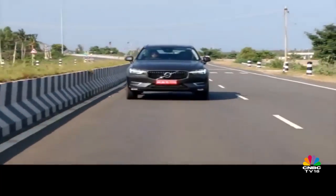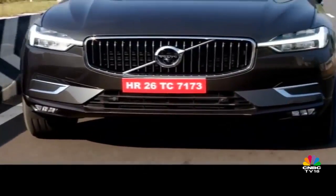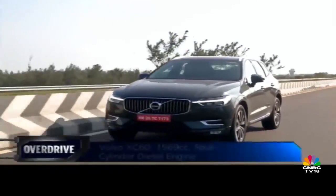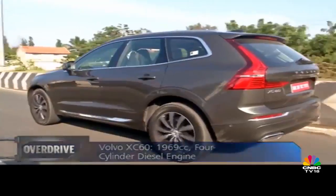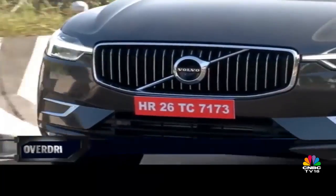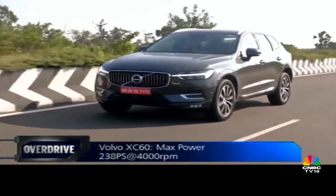Our drive was largely limited to the smooth tarmac of Chennai's East Coast Road, and that is where the cabin felt even more silent. The engine refinement is hard to falter as well, and the XC60 builds pace quite deceptively. It's not just the design that the XC60 shares with the XC90 — it's also the lovely 2-litre diesel motor. The tune is very similar to what you have in the XC90, putting out about 235 PS of power and 480 Nm of torque. But compared to any of the 90 series cars that use this engine, the XC60 makes this engine feel so much more enthusiastic and fun to drive.